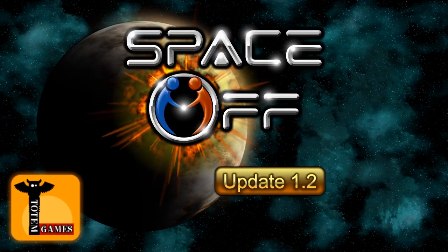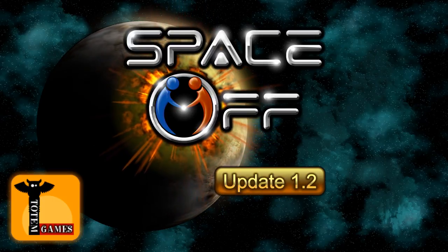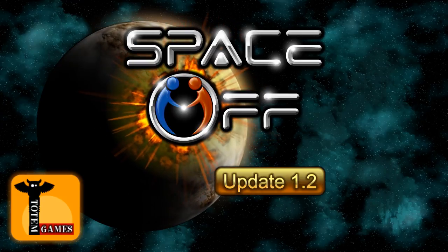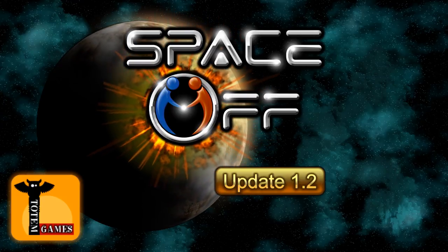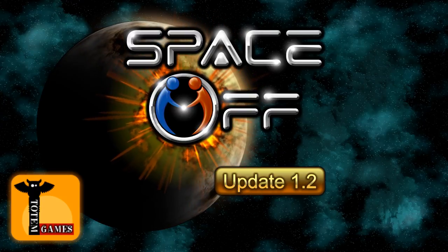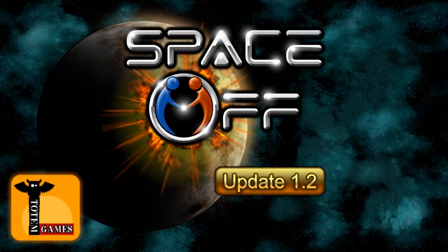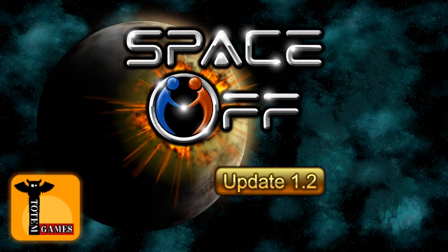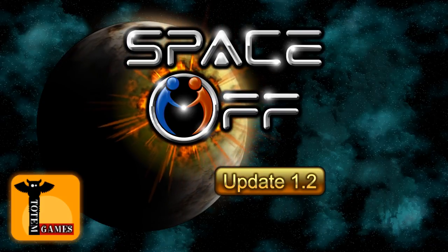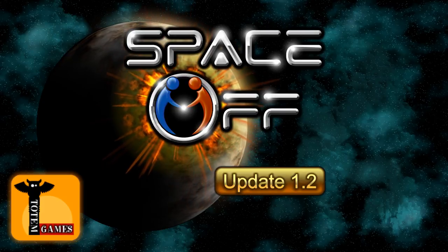We hope you enjoy playing this version of Space Off as much as we enjoyed making it. We aim to continually update our games with cool new features and enhancements. If you don't yet own Space Off, please give it a try — it's your custom that allows us to make more cool games like this one. We've also provided a link to the iTunes Store page below. If you've not done so already, please like and subscribe to our channel to get the latest updates from Totem Gaming. This is Matt saying happy gaming and thanks for watching.